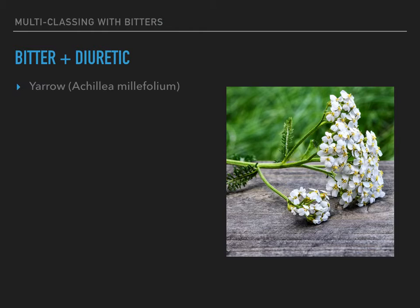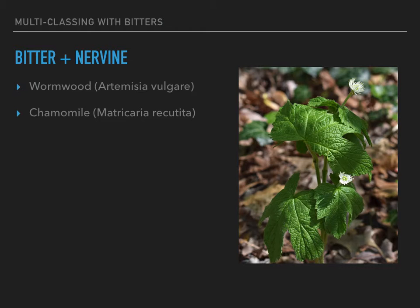And then bitter and nervine — wormwood and chamomile. Nervine herbs have an effect on the nervous system; many times it's a tonic effect just to tonify and bring about proper function. Chamomile is so great for the digestive system. It is a bit bitter, so it does help to stimulate digestive fluids and increase digestion, but it also has a soothing, calming effect on the nervous system and the bowels. So even though it's not antispasmodic, it does kind of indirectly help to stop that cramping and stomach spasming. And there you go — bitter herbs that are also something else, multi-classing with the bitters.